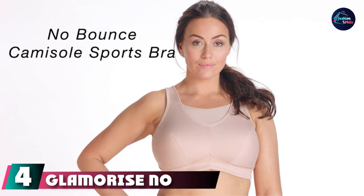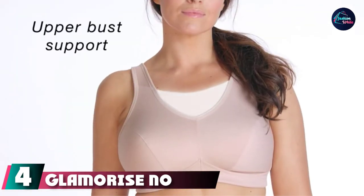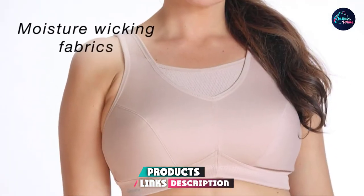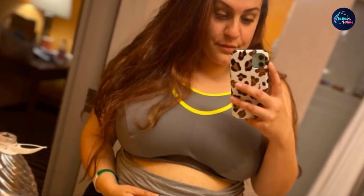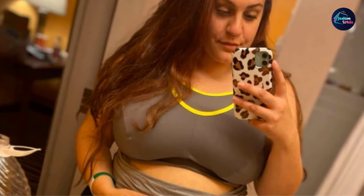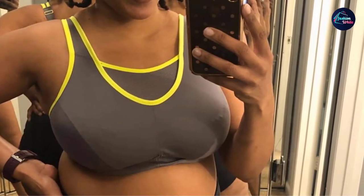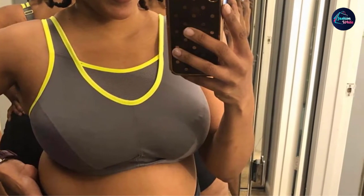Next at number 4, we have the Glamorize No Bounce Plus Size Wireless Sports Bra. If you dread underwire but still want to feel supported during your workout, look no further than this camisole-style bra with more than 16,900 positive ratings on Amazon. The sizing is super inclusive, offering cup sizes C to J and band sizes 34 to 50. There's extra padding along the shoulder straps and the hook-and-eye closure to prevent uncomfortable pinching, along with two-way backstretch to ensure a full range of movement.